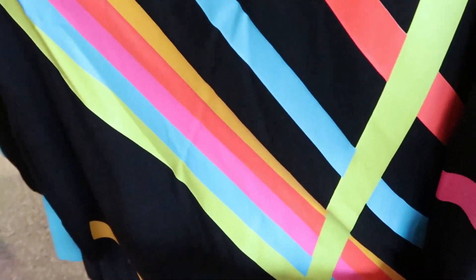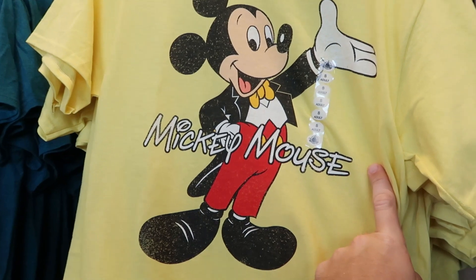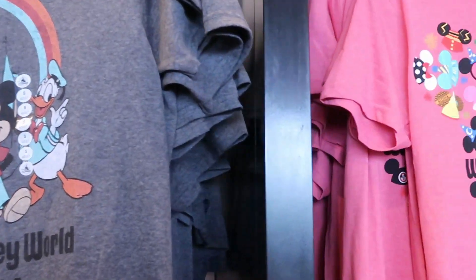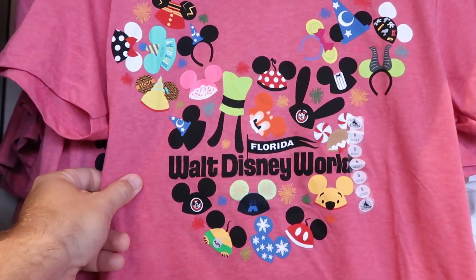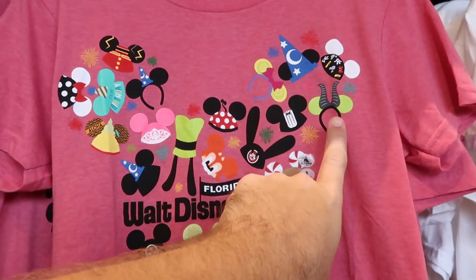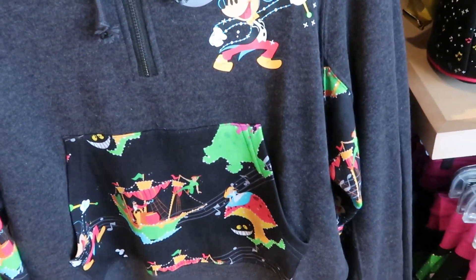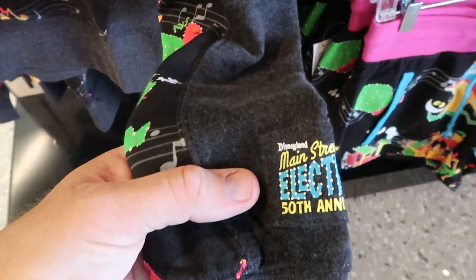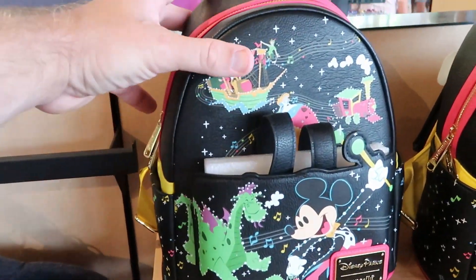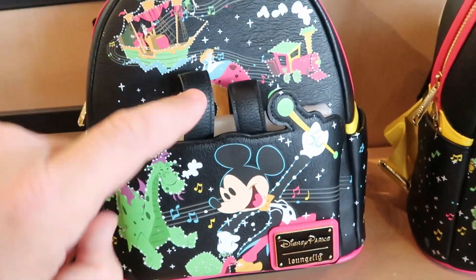Men's t-shirts are $24.99 — there's a yellow one featuring Mickey Mouse and one with Walt Disney World Florida featuring the main characters. There's also one shaped like Mickey with a bunch of different hats, Florida Walt Disney World — you've got Sorcerer Mickey, Maleficent, a happy birthday design. They have merchandise featuring the Main Street Electrical Parade for the 50th Anniversary, and Disney Parks Loungefly bags for the Main Street Parade at $75, which feels like a fair price.